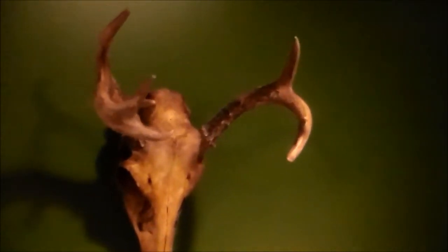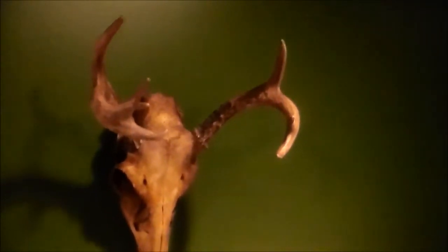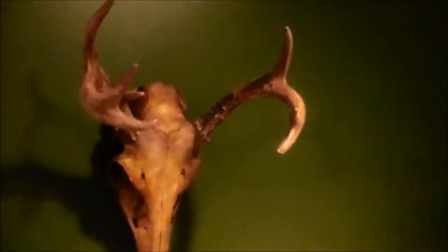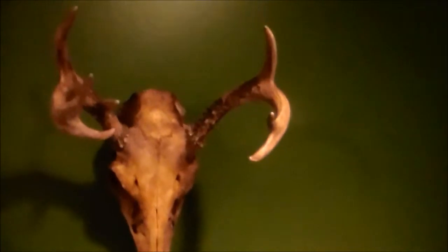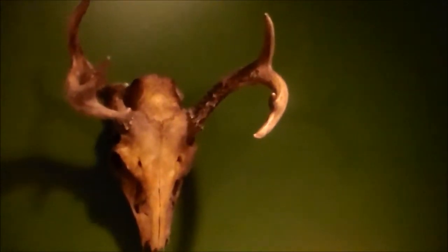I'm pretty sure I hit the liver. It went down at 200 yards. Not a lot of blood — barely found any blood, actually. It was in the goldenrod, so kind of difficult to find. But we found it within an hour, and right after we found it, it started raining, so we got lucky.